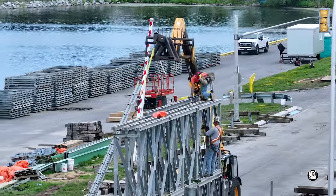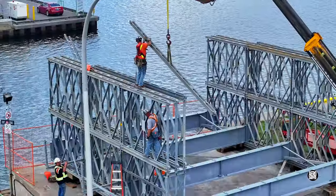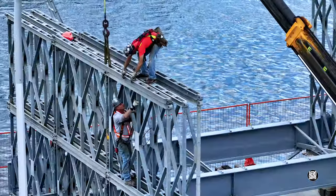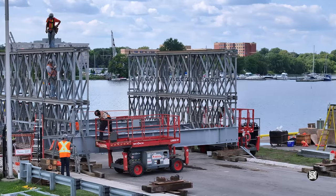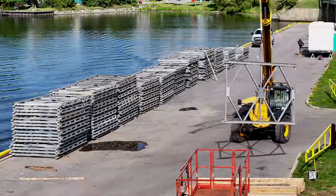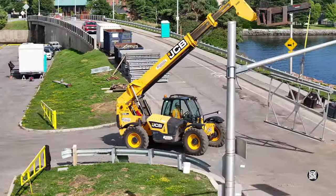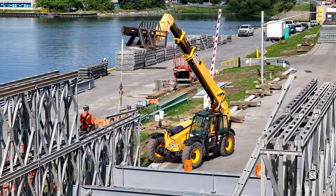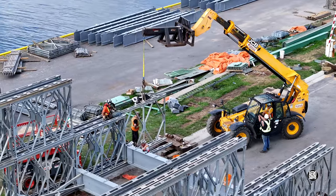Piece by piece, in a highly coordinated fashion, the bridge is coming together. None of us can be entirely sure what tomorrow holds, but if you follow this channel, you'll probably find out. Thanks for watching.